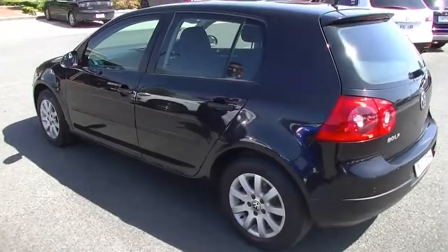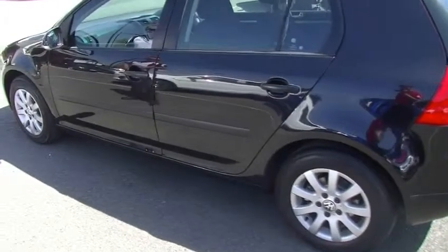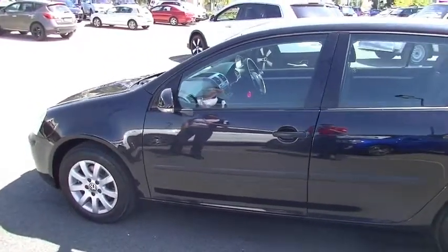The passenger side is very similar, probably a little bit cleaner even. So the overall exterior condition for an '07 model is great — the previous owners have looked after it really well.